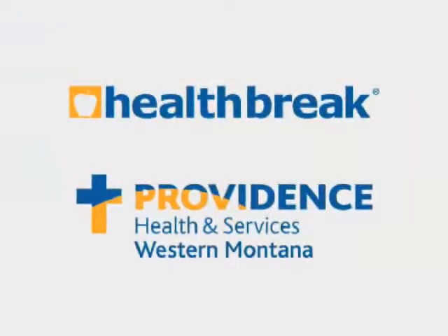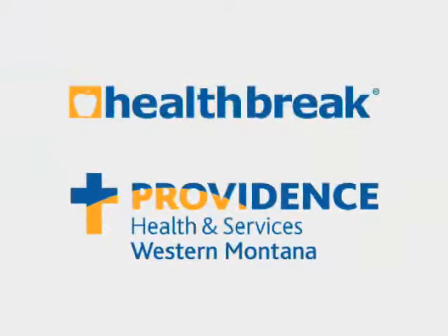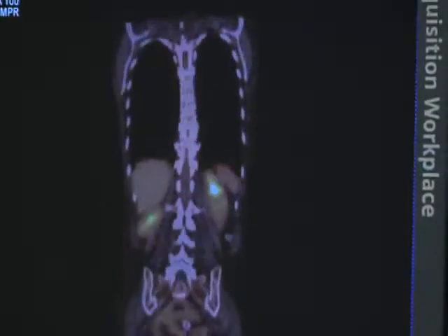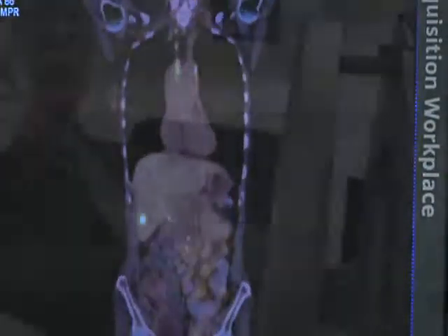Health Break is brought to you by Providence Health and Services, serving Western Montana. Montana Cancer Center at Providence St. Patrick Hospital is expanding and has Montana's only Trilogy Linear Accelerator, the most advanced machine used for delivering radiation to cancer cells.